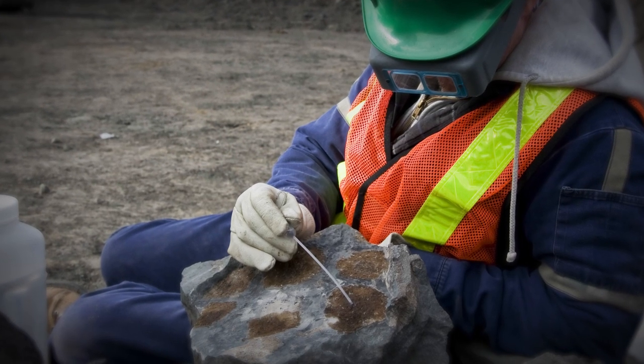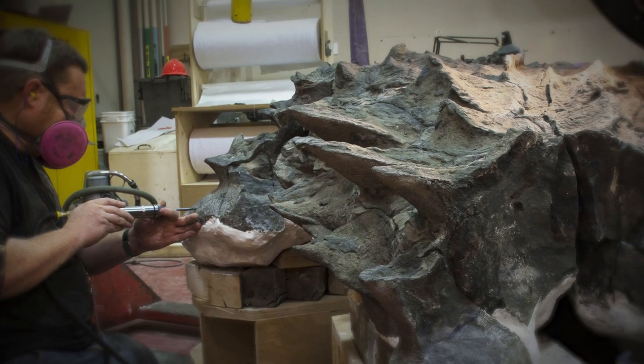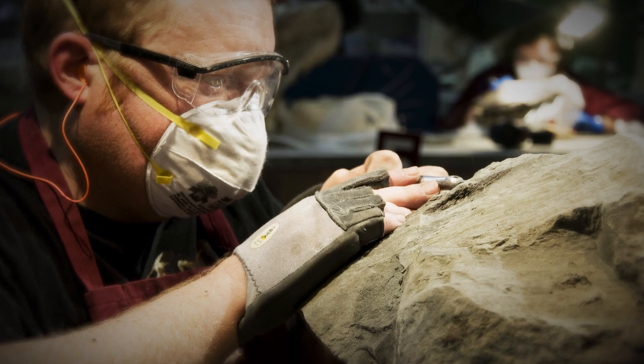We'd never had anything that far north, and we knew this had to go to the front of the prep queue. It came to the museum in a series of large blocks, every block weighing a couple of tons, and the rock was very hard, and the fossil material itself was very soft and powdery, so very difficult to expose the bone itself.